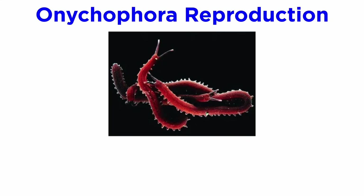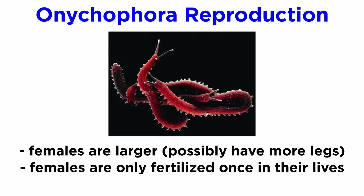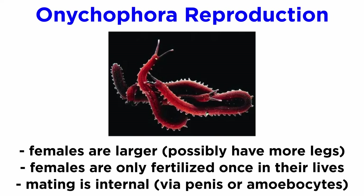Velvet worm mating behaviors are still considered to be cryptic and rarely observed. Females are often larger than males and may have more legs. In many species, females are only fertilized once in their entire lives, and they store sperm within a special reservoir where it can remain viable for longer periods. Mating is always internal and may involve a true penis, or the use of amoebocytes, which are transferred from the female's blood and cause the release of sperm cells, which move freely within the female hemocoel before penetrating the wall of the ovaries.